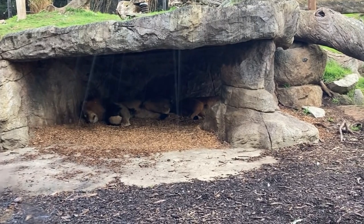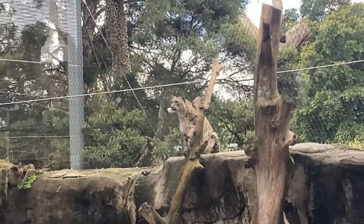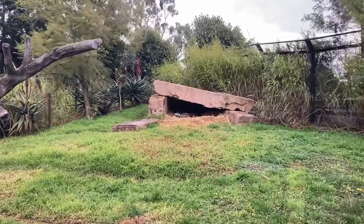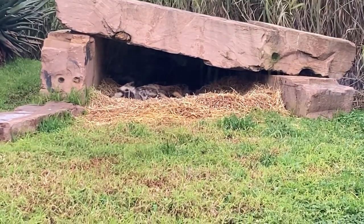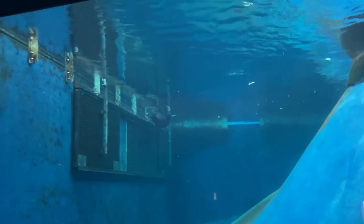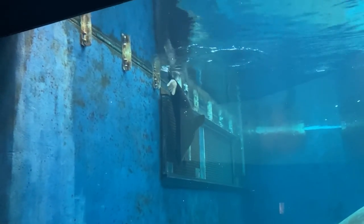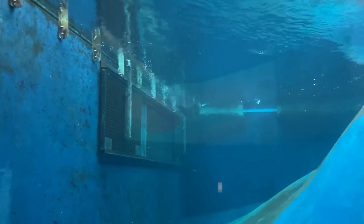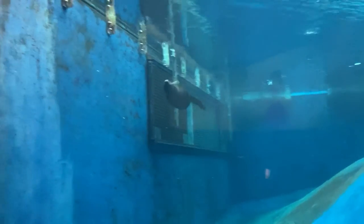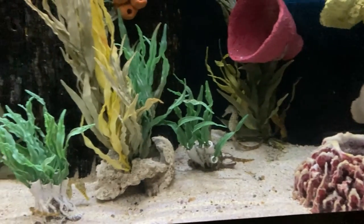Over there we've got some juvenile male lions. Up there we have the snow leopards. Wild dogs are up out of the weather, sleeping in their den. As you can hear, it's a pretty wild windy day. There's a seal swimming laps. Can you see the seahorses, munchkin? They're probably too low for her.